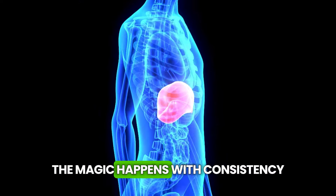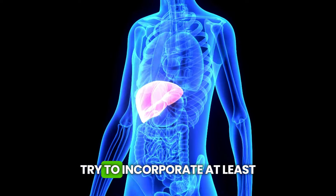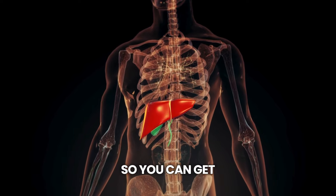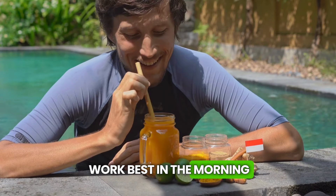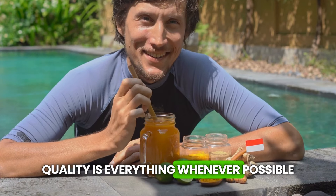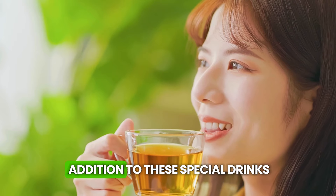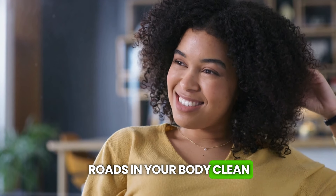Remember, folks, the magic happens with consistency. It's no use drinking something once and expecting the liver to turn into a superhero. Try to incorporate at least one of these options into your daily routine. Timing makes all the difference — many of these drinks work best in the morning on an empty stomach. Quality is everything: whenever possible, go for organic ingredients to avoid making your liver deal with pesticides. And don't forget to drink plenty of water throughout the day — it's like keeping the roads in your body clean at all times.